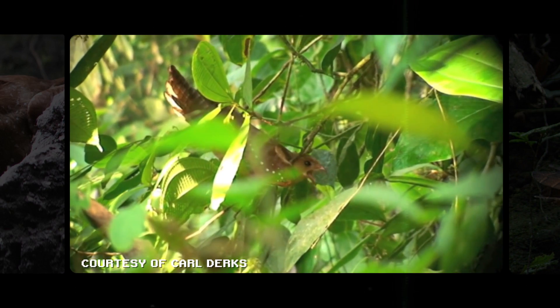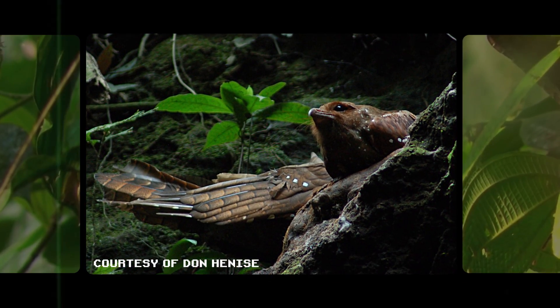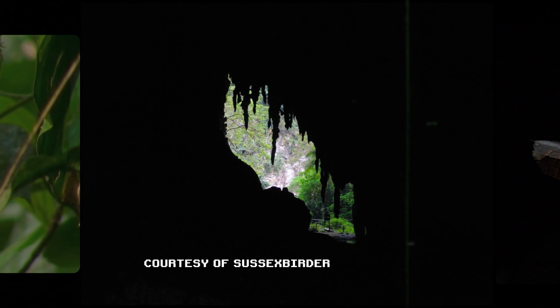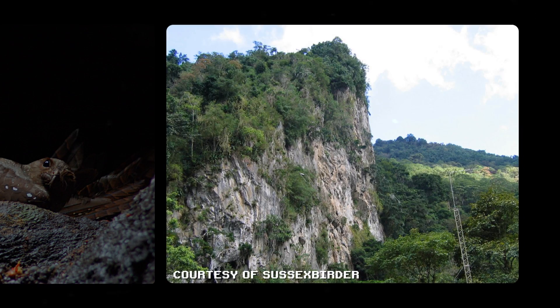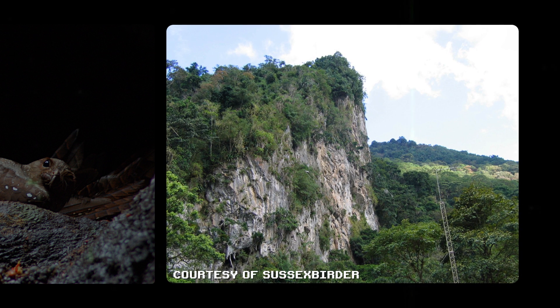Unlike the other animals in this episode, oil birds only eat fruit and have amazing nocturnal vision, which suggests that they don't need to echolocate to find food. The majority of their echolocation happens in their caves as a way to navigate their pitch black homes, and possibly to communicate with each other in one of the greatest cave cacophonies on Earth. Despite this, there's evidence to suggest that echolocation has evolved separately multiple times in birds, and with a little luck, we might see new birds develop this amazing sense.